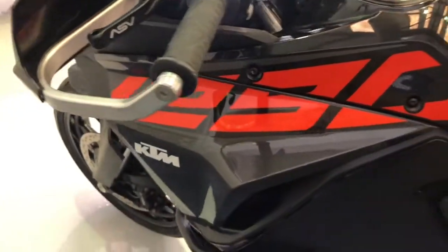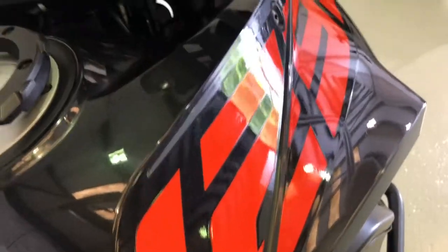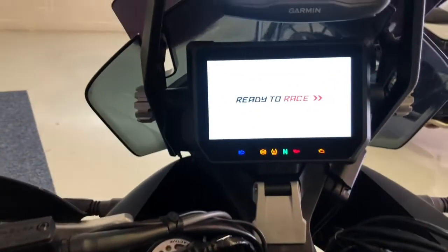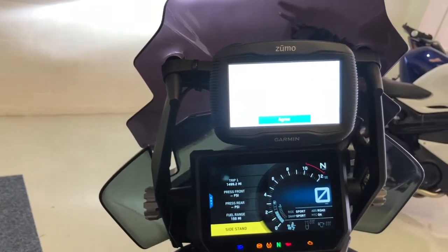Paintwork on the bike is in excellent order as you can see there. This bike comes with traction control, riding modes, the TFT dash as you can see there. There's also a sat-nav fitted.